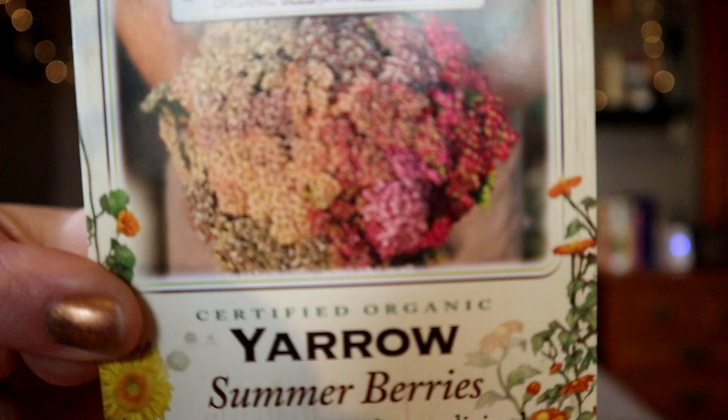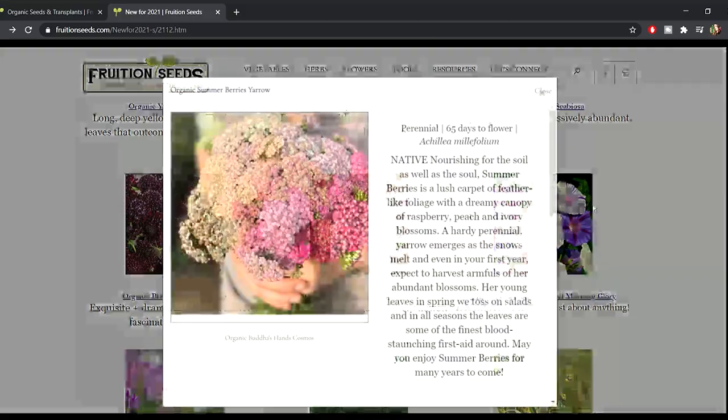Finally, the last seed from my Fruition order — and this will probably be my last Fruition order until the fall — is the Summer Berries Yarrow. Wowza! I grew just the standard yellow yarrow in my yard this year that I got from a local nursery, so it's going to be cool to add some color to that. Yarrow is also medicinal, so it will be adding to my medicinal flower and herb garden. They still have some stock up on their website so you can go check them out. It's definitely a great company — I don't think I've ever had poor germination or poor luck with any of their seeds, and they're the only company I've gone back for second packs of the same variety from. Big fan of Fruition Seeds.